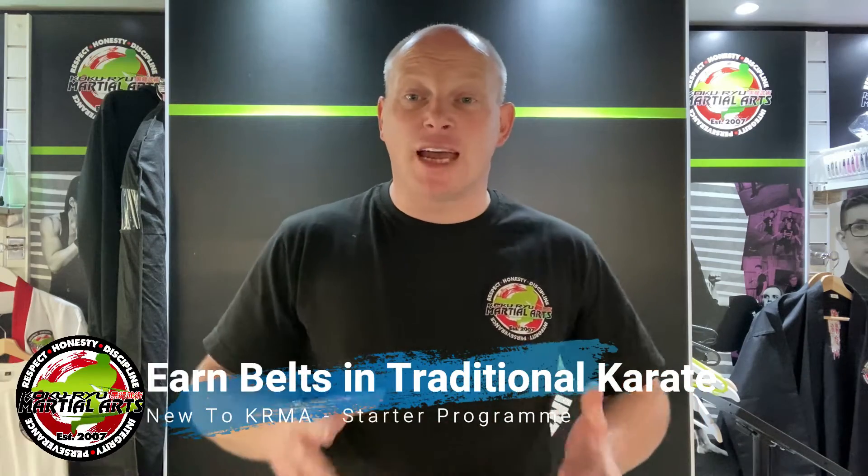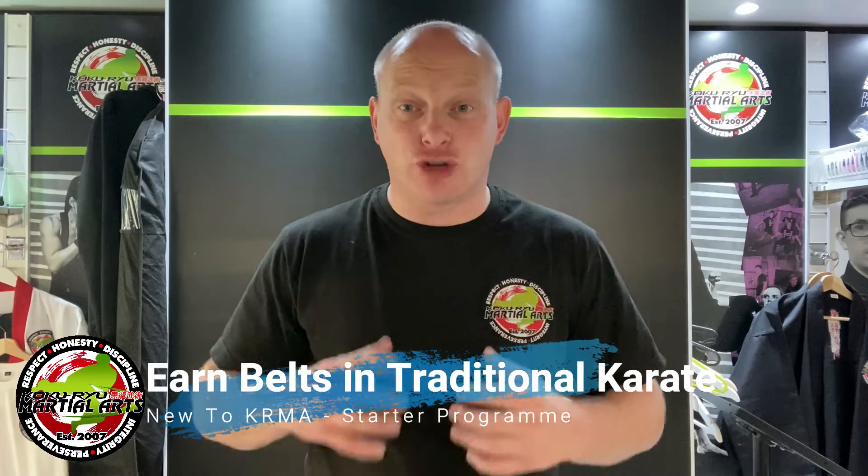Hey guys, Santiani here and we're going to take a look at how you achieve your belts in our traditional Pilates program. How do you earn belts in traditional Pilates? It's actually quite simple. We have a full grading syllabus that goes from ninth kyu right up to first kyu brown belt.